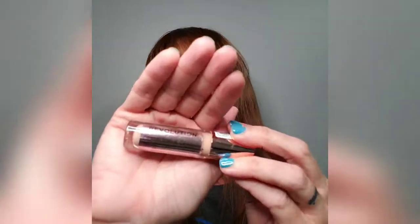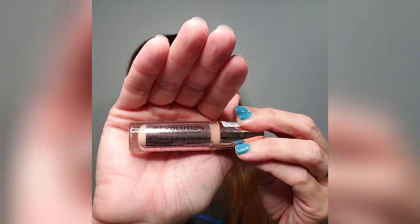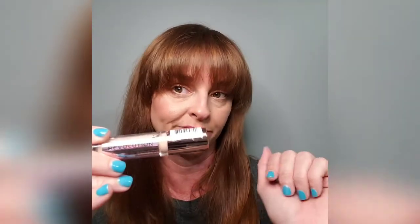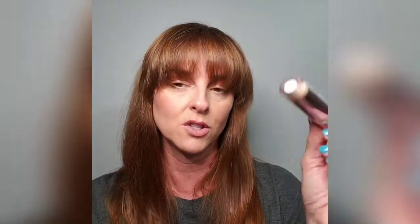I'm scraping to get the last bit out of this one — it's the Revolution Conceal and Define in shade C5, which is my perfect shade. It's like five to eight dollars at most and you can get it at Ulta. Right now if you spend $15 on drugstore items at Ulta you can get a coupon for $3.50 off — so run out and grab these two concealers.